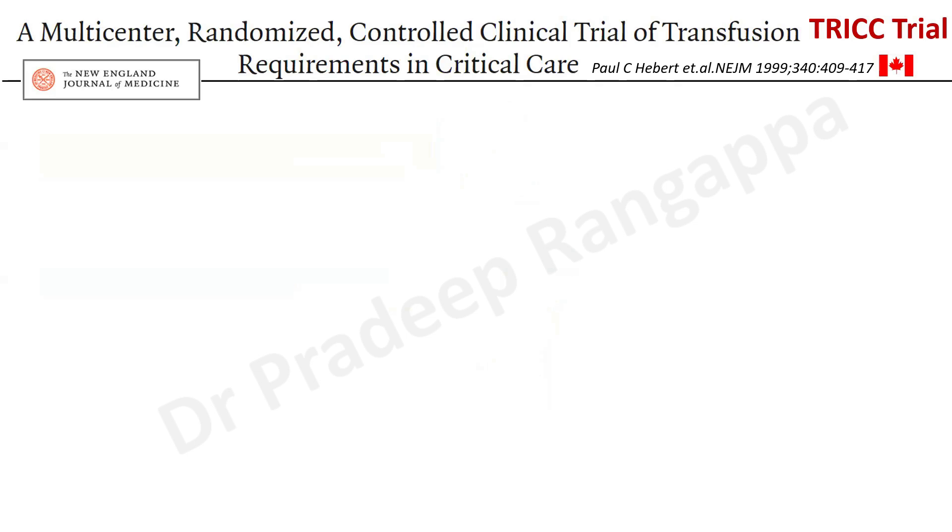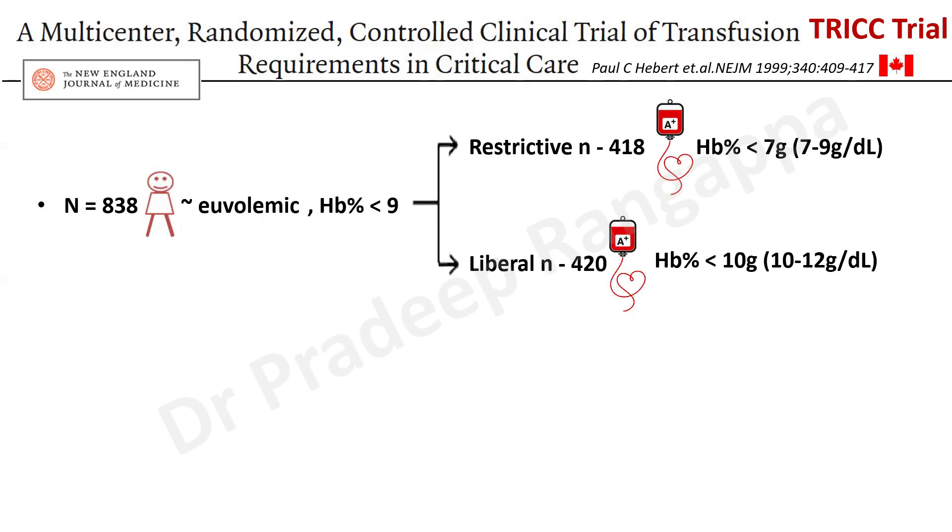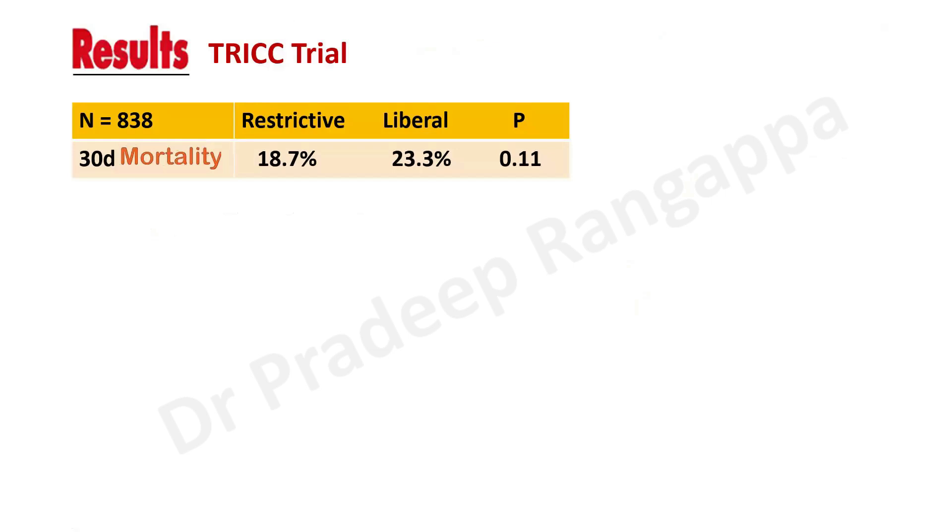The TRICC trial was the earliest — a multi-center randomized controlled trial of transfusion in critically ill patients, done by Canadian authors. It was done in 878 patients who were euvolemic and had hemoglobin less than 9. They divided patients into a restrictive group of 418 patients, where transfusion was given if hemoglobin was less than 7 grams, maintaining hemoglobin between 7 to 9 g/dL, and a liberal group of 420 patients where the threshold was 10 grams, maintaining hemoglobin between 10 to 12 g/dL.